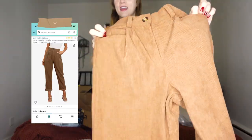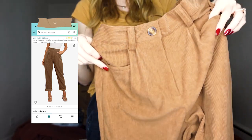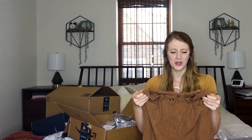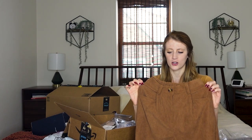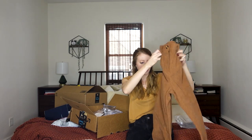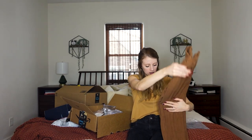These are super cute, like corduroy. I thought these were going to be more like jean material, but they're almost more like sweatpants that just have, like, ribbing — they have the same look as a paper bag jean cut. So I'll try those on later.